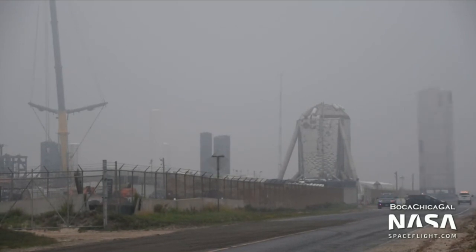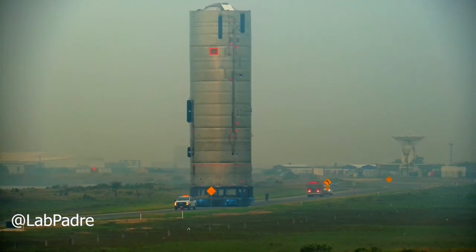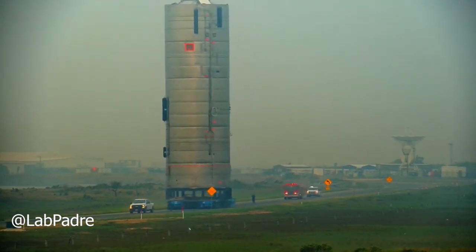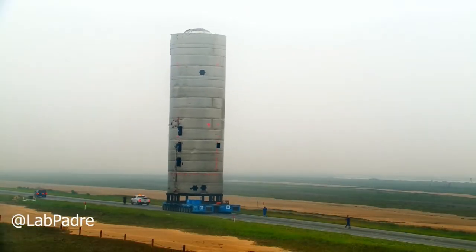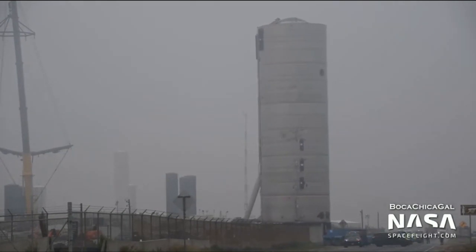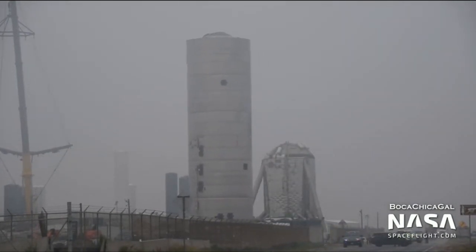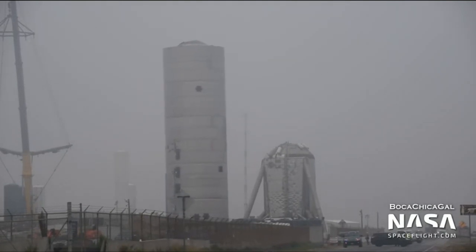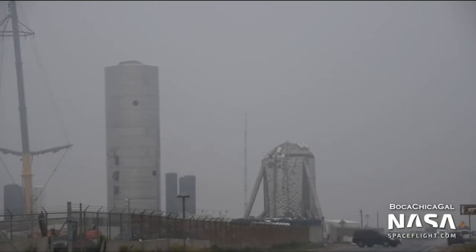Then to top it all off, we had the SN4 tank section make its way to the launch pad. This is happening so quickly — it's unbelievable. If it wasn't for Boca Chica Gale and Blob Padre, we wouldn't be seeing this. Thank you so much for the effort you guys put out. I'm feeling really good about this one. Depending on what happens when we get some good pressure tests, we might actually see a hop test. I'm really looking forward to that.